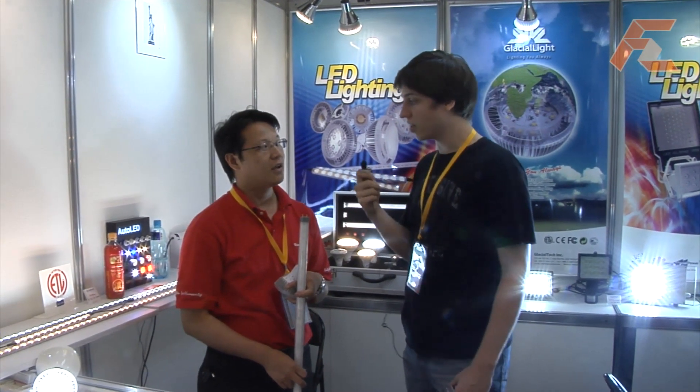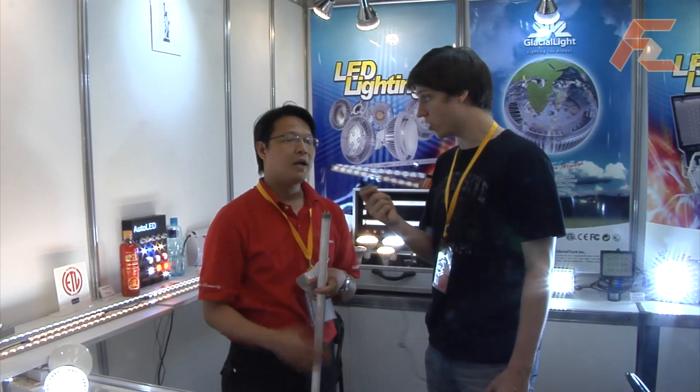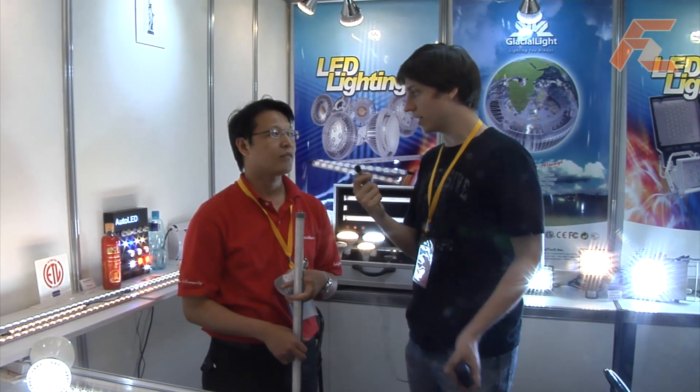What do you think is going to happen to the LED price — do you think it's going to come down soon? I think the cost will drop maybe five to ten percent per quarter. Okay, but there's not going to be a huge drop any time soon? Yeah, it will be step by step, because the cost is controlled by the vendors. Okay, thanks a lot.